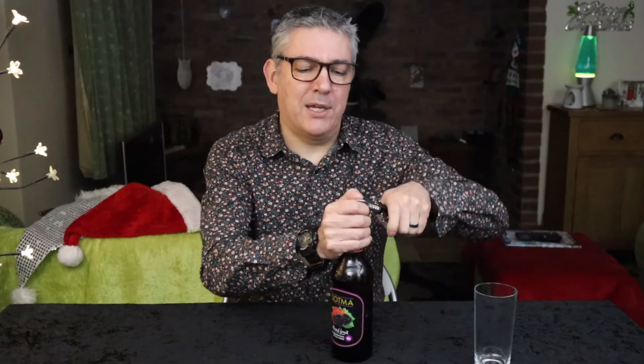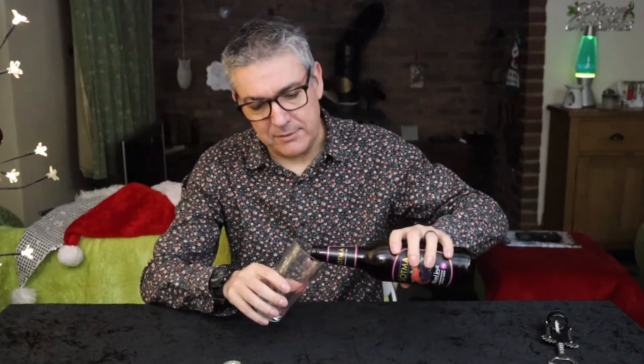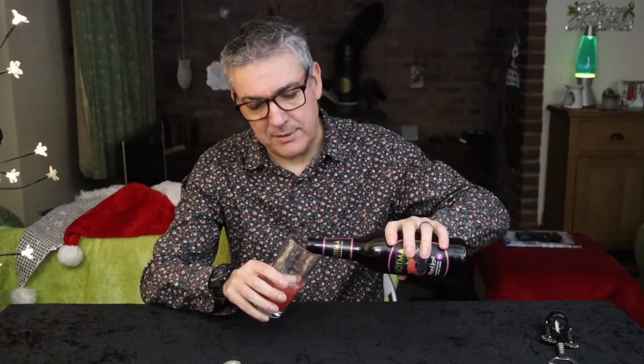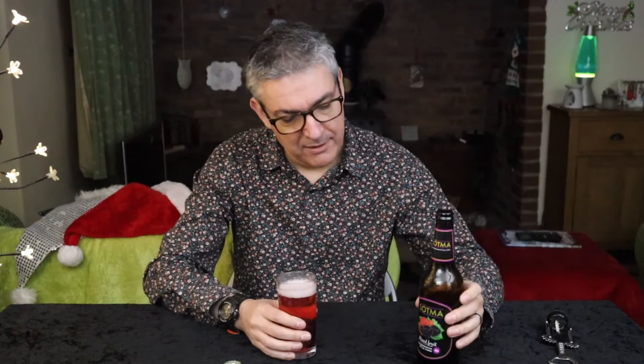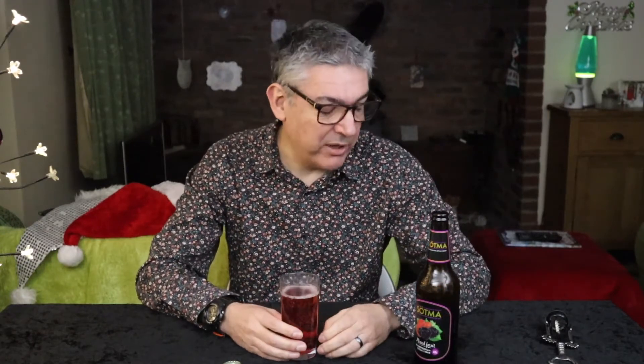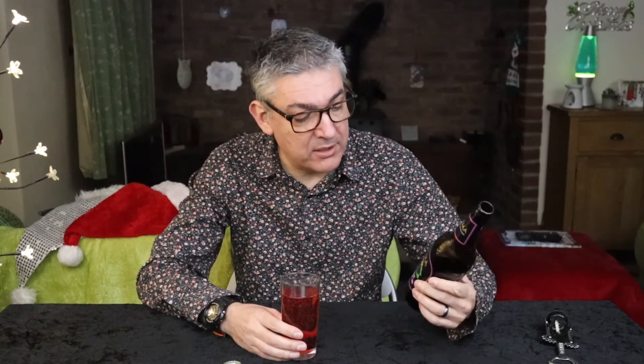I said to my good lady that I was going to do this one, and I did say that Sotma was an insulin pump in the IKEA catalogue because they tend to be very sweet and sugary. They do call themselves a cider, so I know it's got to have at least 35% fermented apple juice in there. This one doesn't even tell you anything else — it just says mixed fruit flavour cider, so I have no idea what the fruits are.